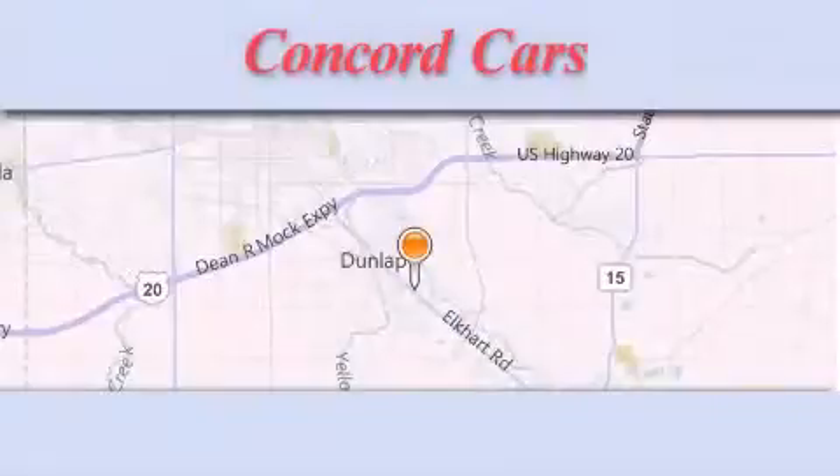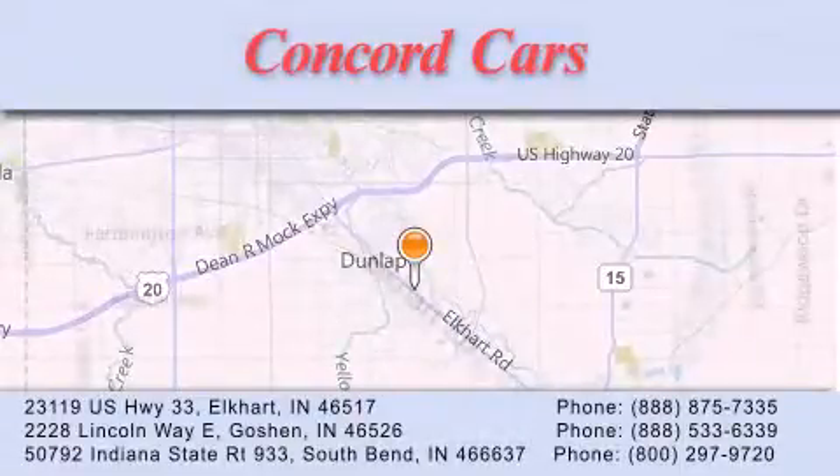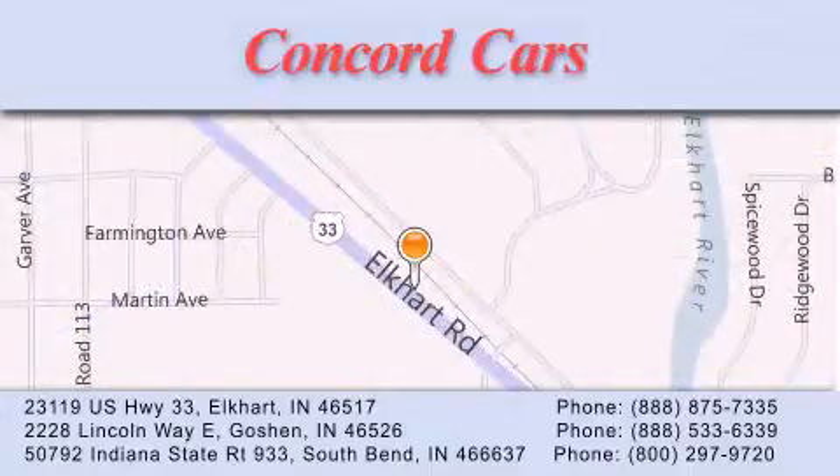Concord Cars is dedicated to doing everything possible to ensure that the experience you have selecting your next vehicle is as pleasant as possible. We've been serving Michiana for over 25 years, and thanks for voting us the best pre-owned vehicle dealer in Elkhart County.